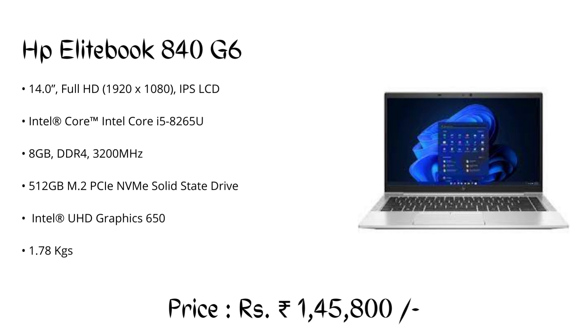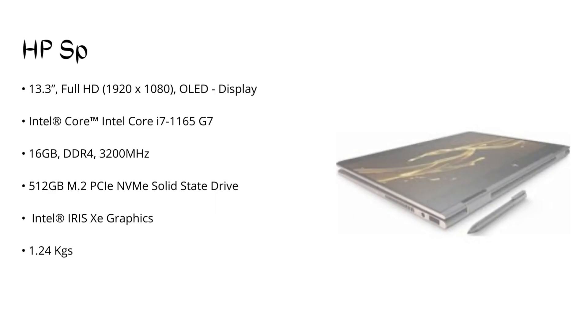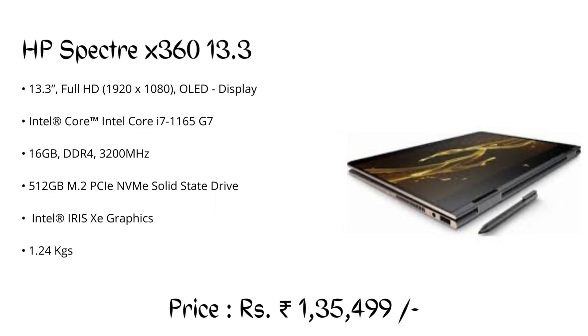Number 3: HP EliteBook 840 G6, priced at ₹1,45,800. It is the first laptop in our list with a Radeon processor. You can use this laptop for multiple CAD designing tasks and rendering at very high settings without any lags in Autodesk Fusion 360. Please check the description for the best buying link.